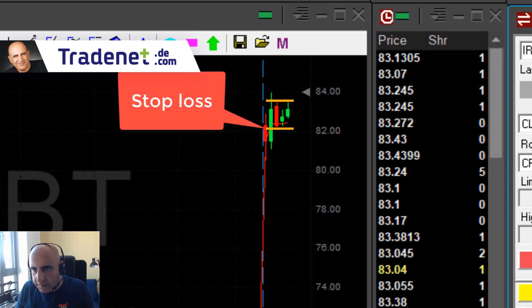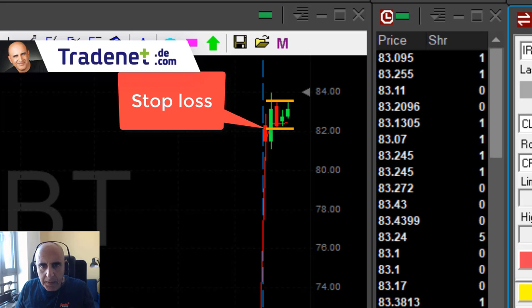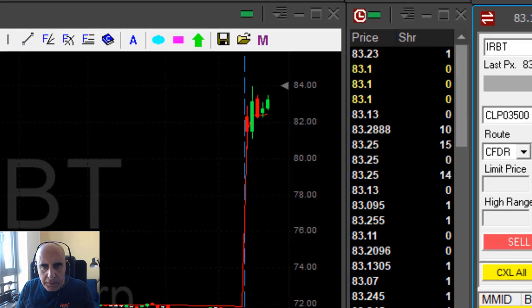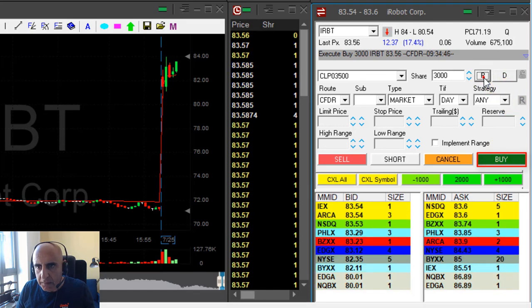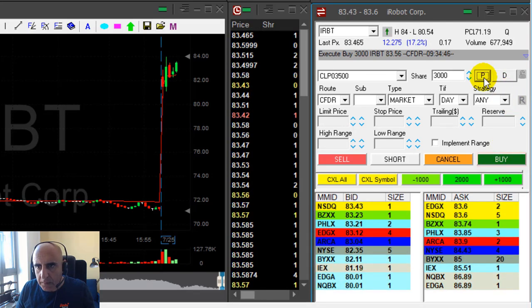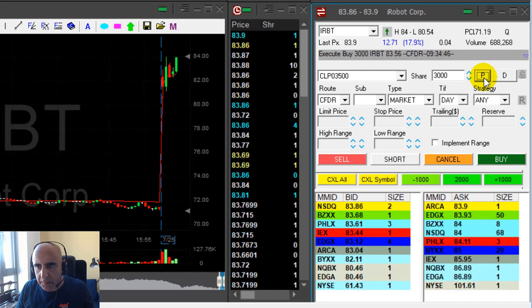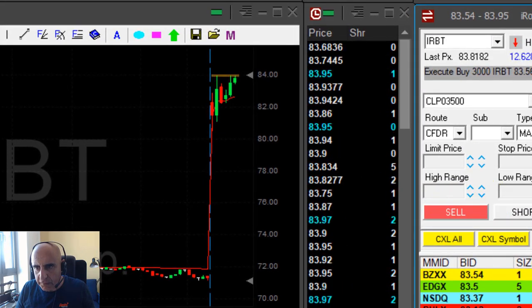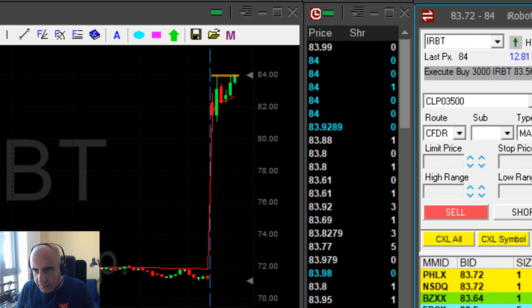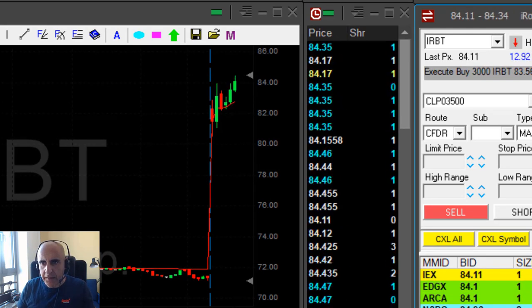I'm risking a little bit more than a point. I'm just waiting for this confirmation here now. I'm long. Took 3,000 shares, taking a bit of a risk. The high is 84 — that's a whole number. I need to see it coming over the highs. And she does, she does.